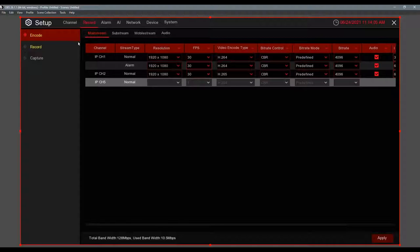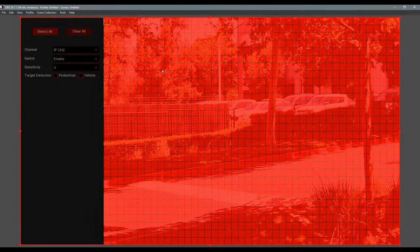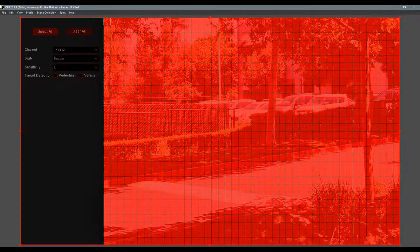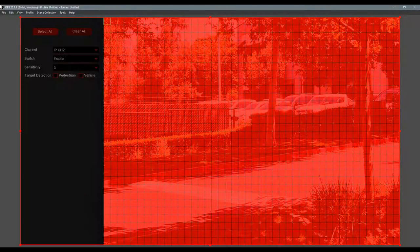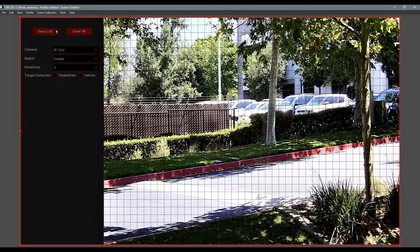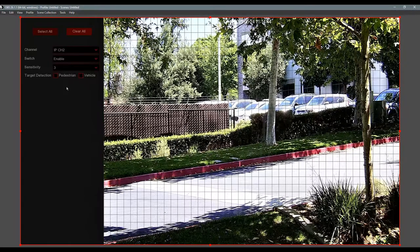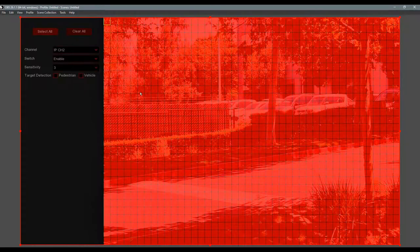For Motion Areas, everything shown in red means it's being detected for motion — if it's not red it won't be detected. We get this question a lot. You can disable certain areas to disregard trees or the street. A new setting with the NDAA cameras is that in the motion section you have pedestrian and vehicle motion detection — it will distinguish between a vehicle and a person, so you get the whole picture.